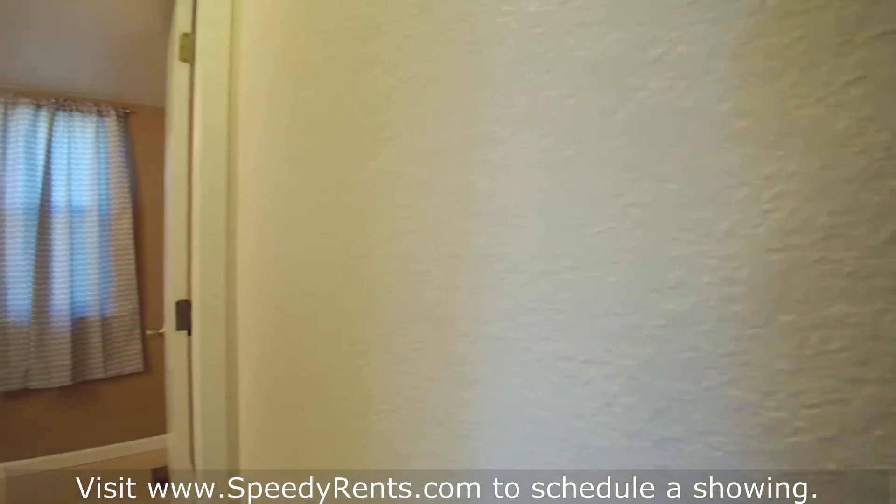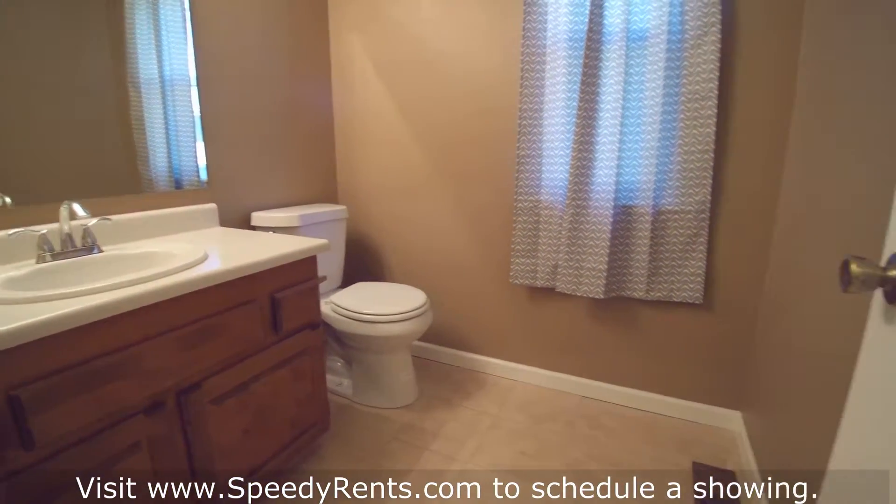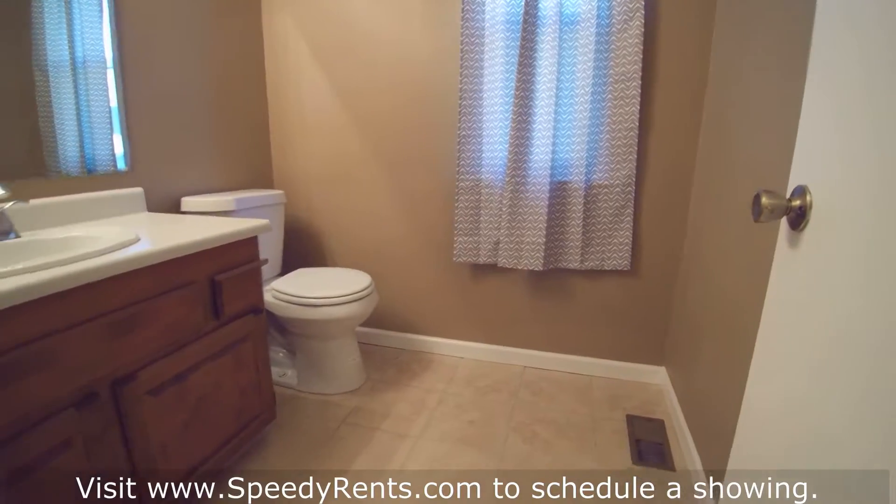There's a nice half bath right here as you first walk in — good size, plenty of room.